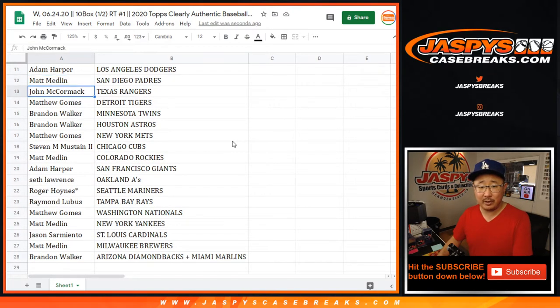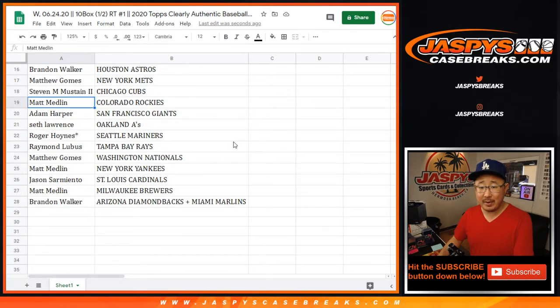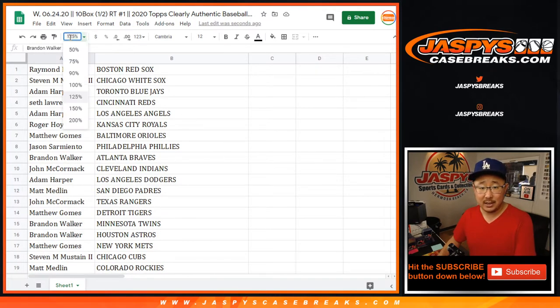Adam, you got my Dodgers. Matt Medlin with the Padres. John with the Rangers. Matt with the Tigers. Brandon with the Twins. Matt with the Mets. Stephen with the Cubbies. Matt Medlin with the Rockies. Adam Harper, you got the Giants. Seth with the A's. Eastwood with the Mariners. Raymond with the Rays. Matt Gomes with the Nats. Matt Medlin with the Yankees. Jason with the Cardinals. Matt Medlin with the Brew Crew. And Brandon Walker with the Diamondbacks and Marlins combo.